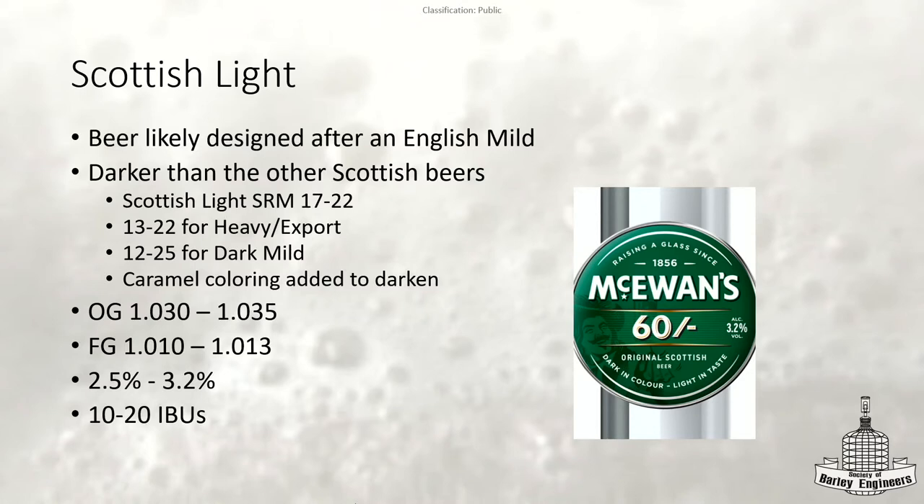Lou's asking why it says not to use the 60-shilling designation but this beer is called 60 shilling. The reason is that's McEwan's 60 shilling — so if you went to the bar at McEwan's, that's what they would serve you, at that price. But you could go somewhere else and they'd have a 60 shilling that's a pale ale. The shilling referred to price, not a specific style.